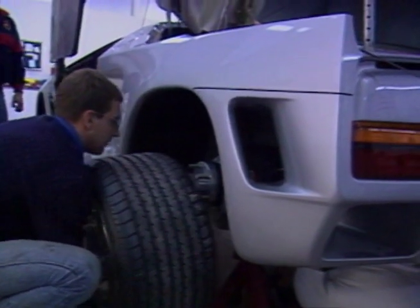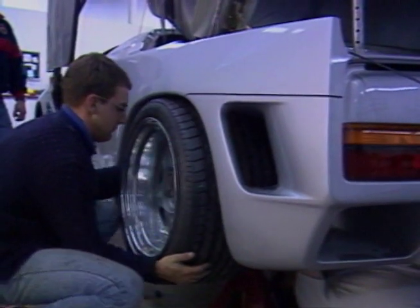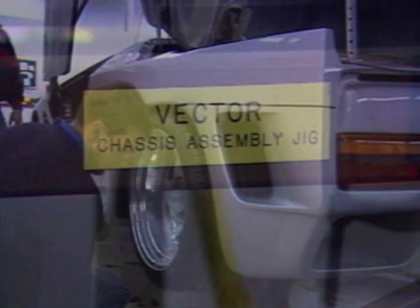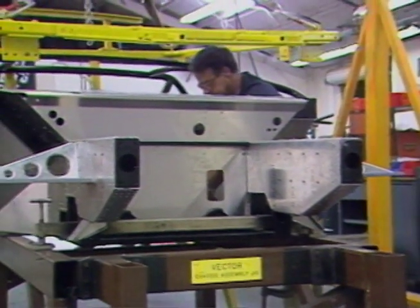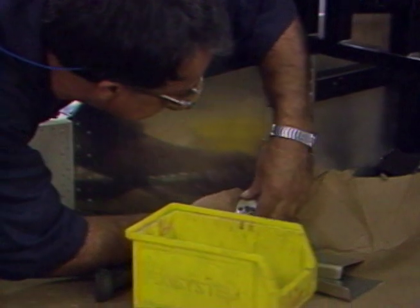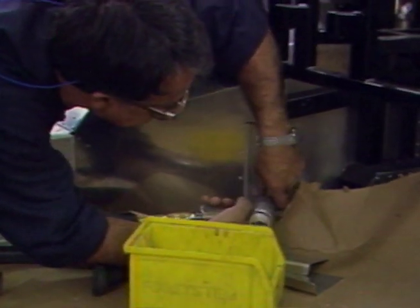The AWX3 also has 18-inch wheels and tires, compared to 16-inch on the previous car. Suspension geometry is always designed primarily around the tire. The chassis of the AWX3 is a rigid aluminum and steel semi-monocoque structure with an integrated chrome moly steel roll cage. The floor panel is aluminum honeycomb, while the monocoque structure is epoxy-bonded and riveted with 5,000 stainless steel rivets.